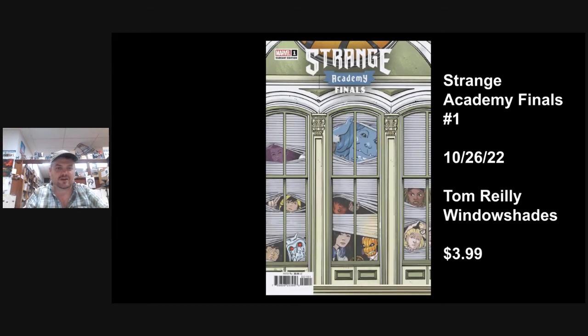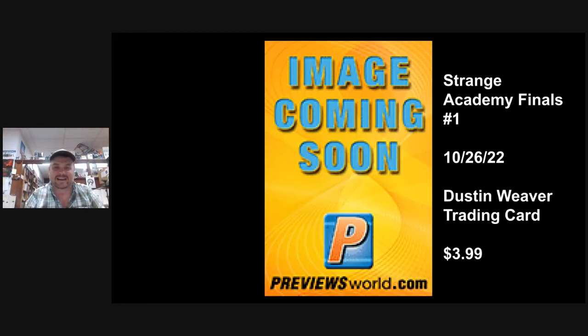I always like these window shade variants — they do a couple of different takes. This one's fun, it's most of the class kind of looking like somebody's driving up the path or something. That's out 10-26-22. And there's a Dustin Weaver trading card variant on that one as well.